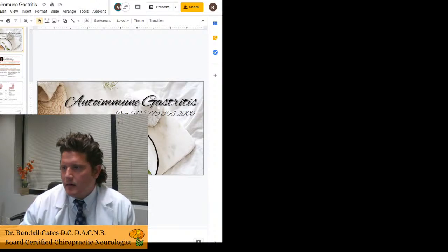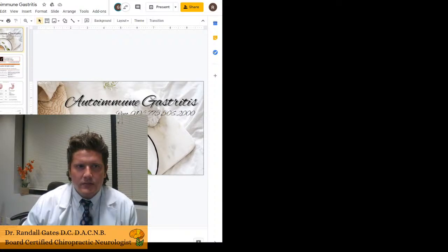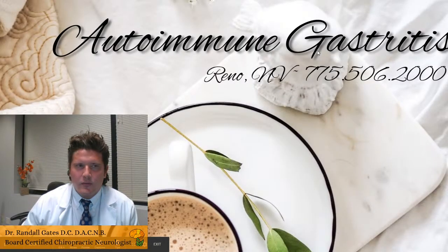Good evening, everyone. Dr. Randall Gates, board-certified chiropractic neurologist, also a chiropractic physician at Gates Brain Health. Tonight I am talking about autoimmune gastritis. We're now live on Facebook and YouTube.